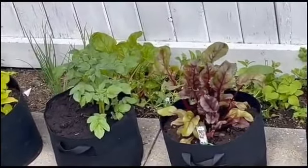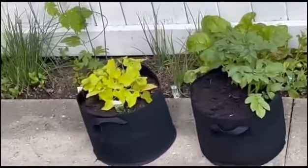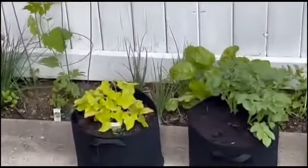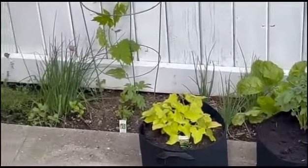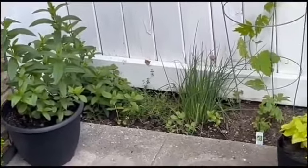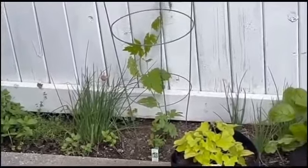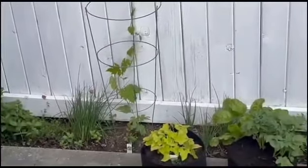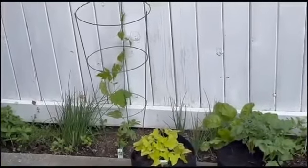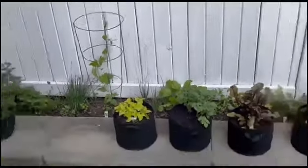We have collard greens right in the corner, and of course there is no Jamaican garden without more scallion, more thyme — I have my mint plant going on, and there are chives, which is another small version of scallion. That vine growing right there is bitter melon, which also has a lot of medicinal properties.